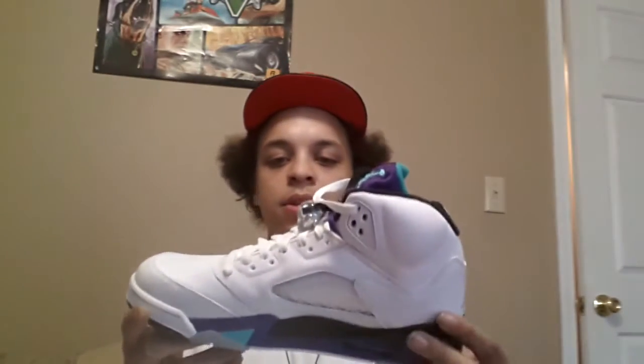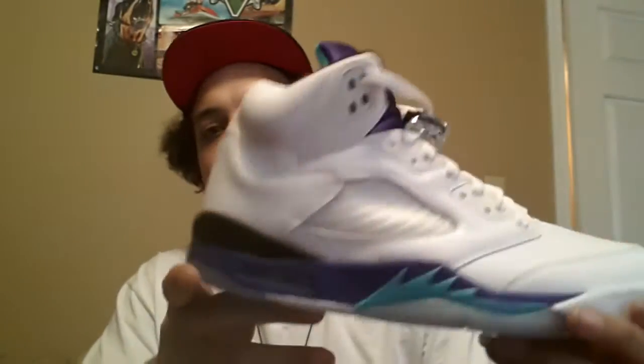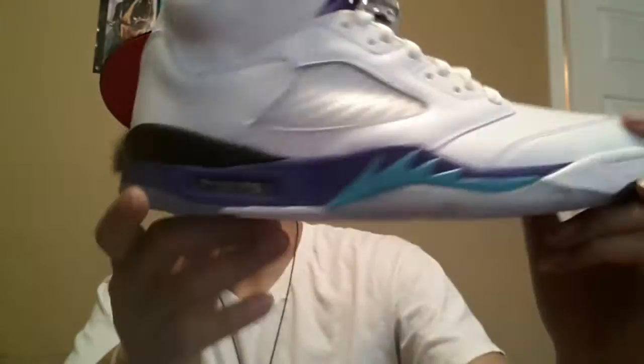These are super perfect grape 5s — super perfect. They got that shiny leather. They got the real box with the tissue paper in it too. $100, size 11.